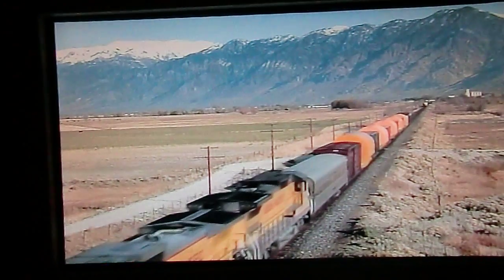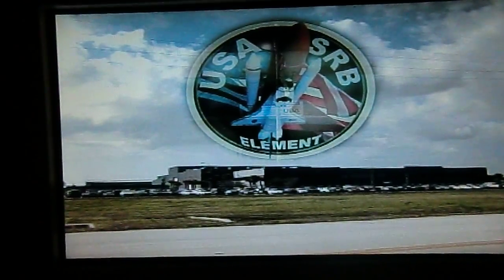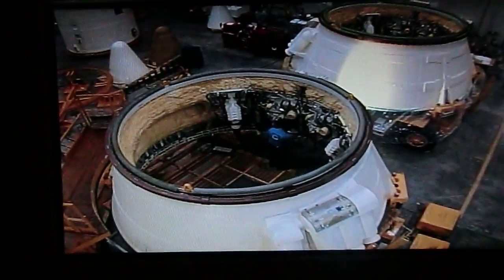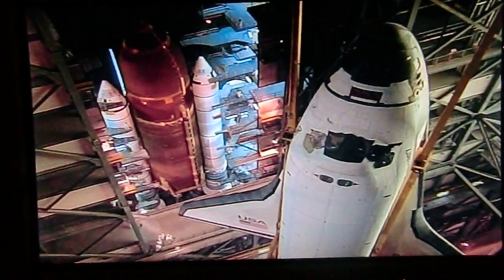The flight components are shipped to Florida on special rail cars. At Kennedy, the motors are integrated with the forward assembly and the aft skirt to form the flight configuration solid rocket booster. The booster is then attached to the external tank.